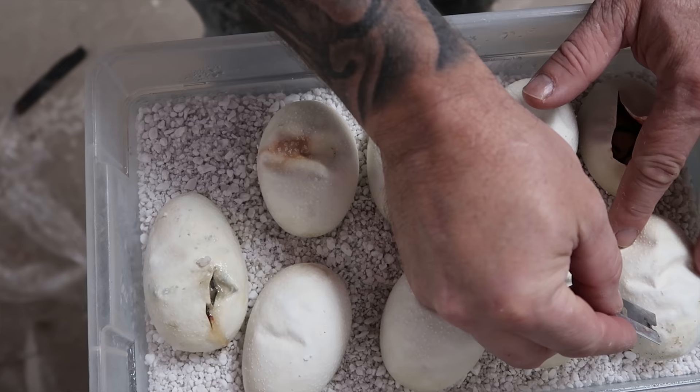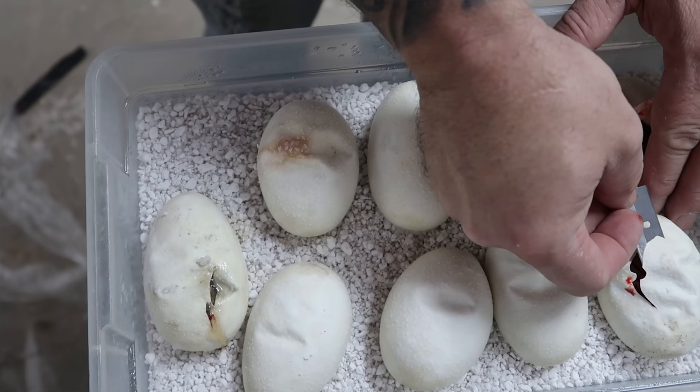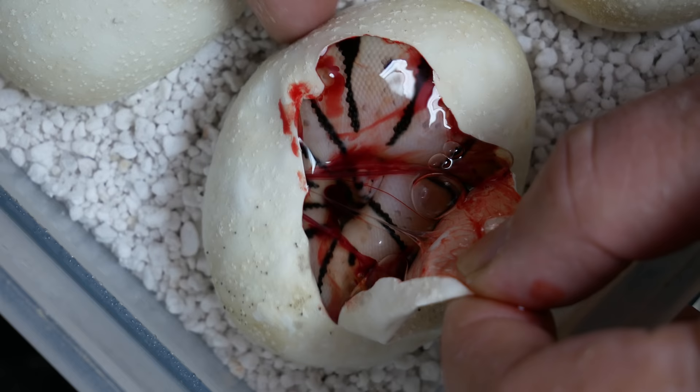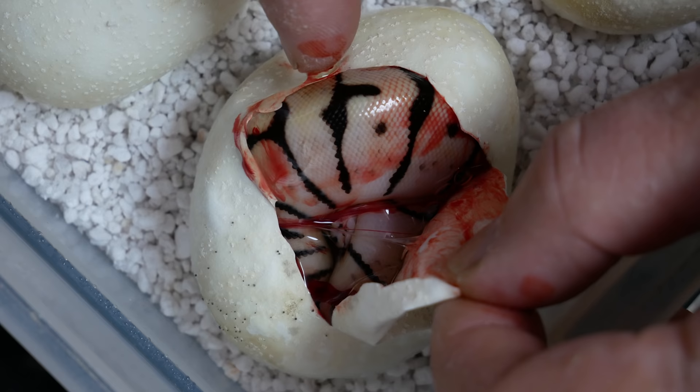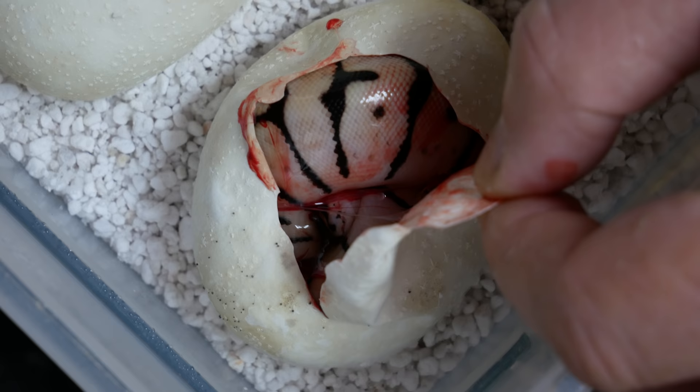Here we go. So far we haven't really learned anything from the first egg, but we'll see if we get something else from the second egg. Right off the bat, I can definitely tell that it's a spider, which tells me that the fire bee was probably the father. And honestly, it looks like that's actually a fire bee right there — which would be a pastel, a fire, and a spider. You can really tell by how clean it looks — it's definitely a bumblebee, but it looks like it's definitely a fire as well. So we probably know the father is the fire bee.